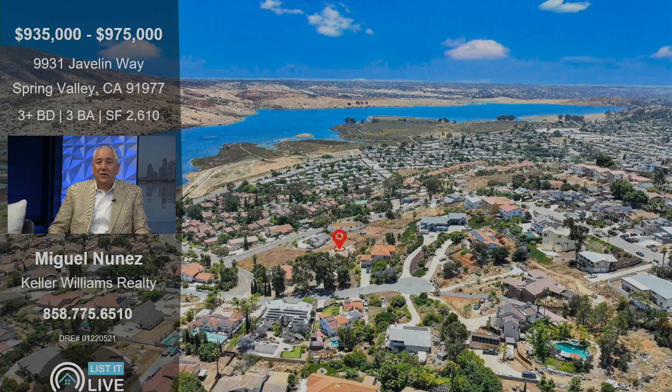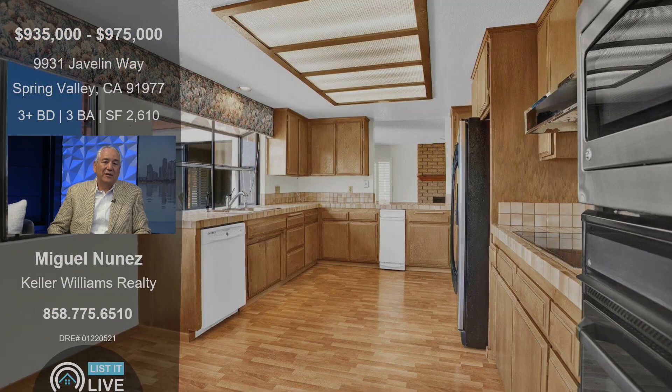The location is high atop the reservoir. It is a trust sale, so it does take some updating. It's in great condition, but the kitchen — a house with this view, with this potential, definitely could use a very nice facelift. There are a couple houses across the street in the cul-de-sac that are over a million dollars, believe it or not, in Spring Valley, again because of these gorgeous views.